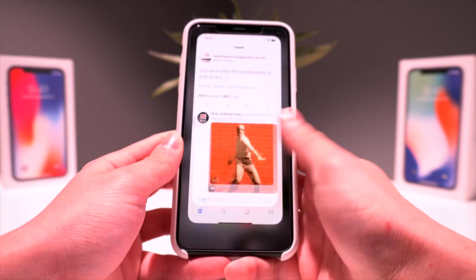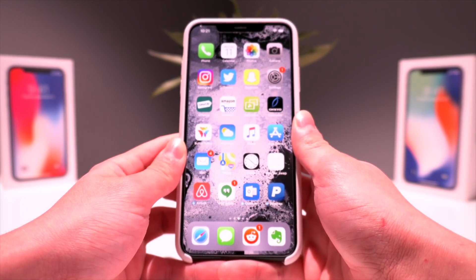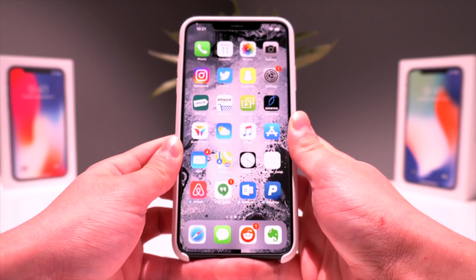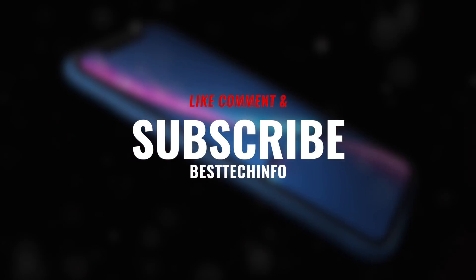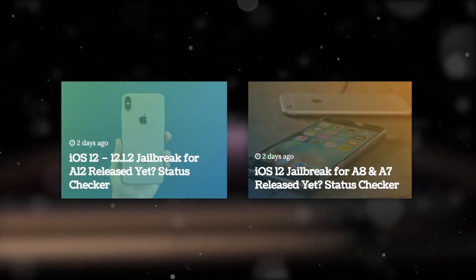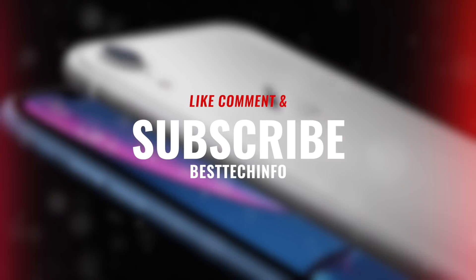Definitely do not update to 12.2 or any of the betas, and do not update to 12.1.3 or 12.1.4 either. Stay tuned — this was a quick update today but I suspect some major breaking news this week. Give this video a thumbs up and leave a comment below if you want to be notified when the iOS 12 jailbreak is updated. Our best tech info website with the iOS 12 A12 jailbreak status checker page is also a great resource. Thanks for watching — this is Tony signing out.